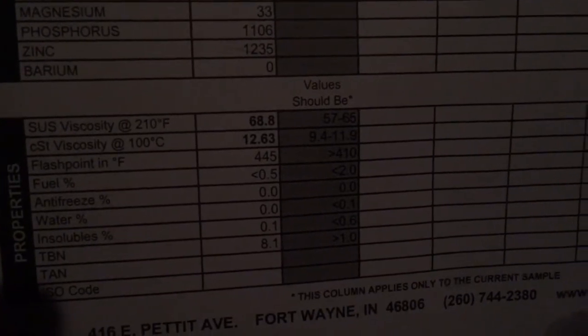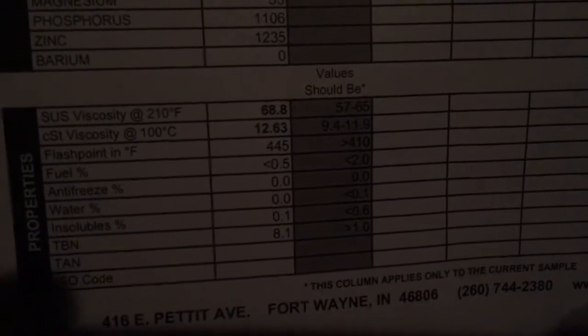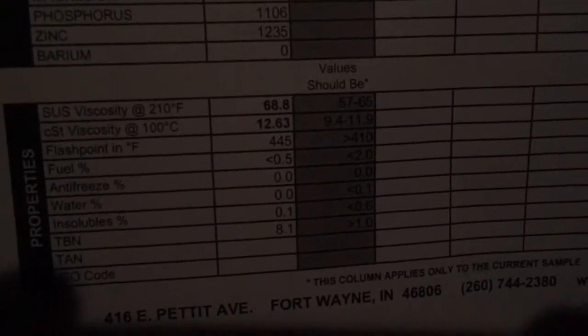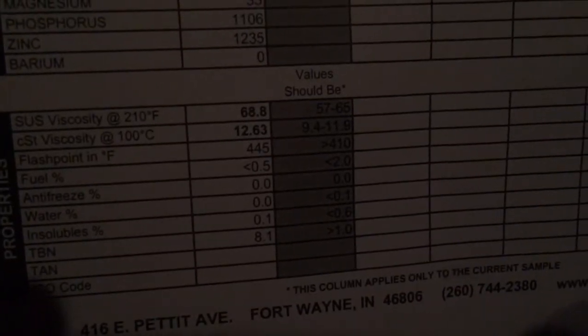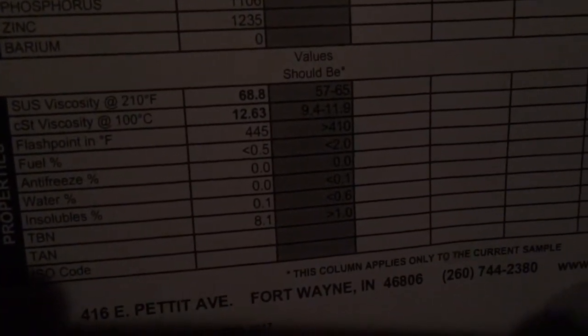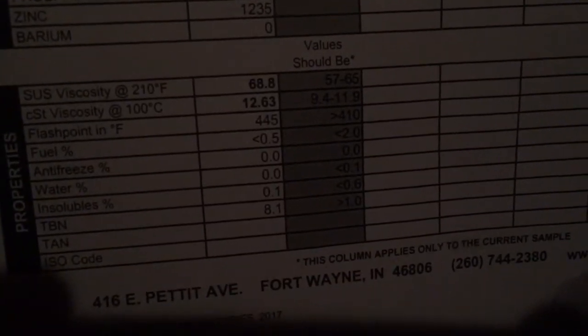There's no water. The TBN — which is your Total Base Number — is where they give you an idea of how long you can run the oil, and mine is running strong at 8.1, when usually it's less than one. So it looks really good.